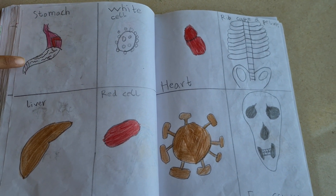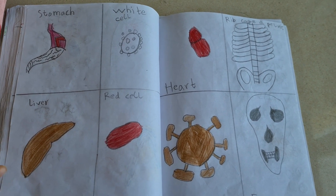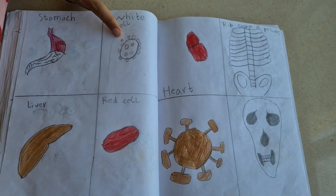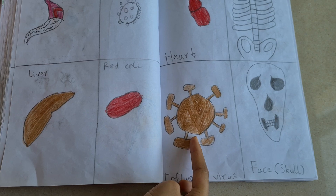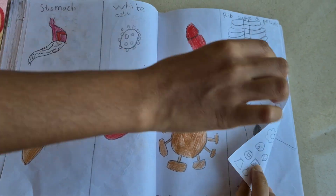So this is the stomach and the liver. This is the red blood cell. White blood cell. Heart. Influenza virus. This is the skull. This is the ribcage and pelvis.